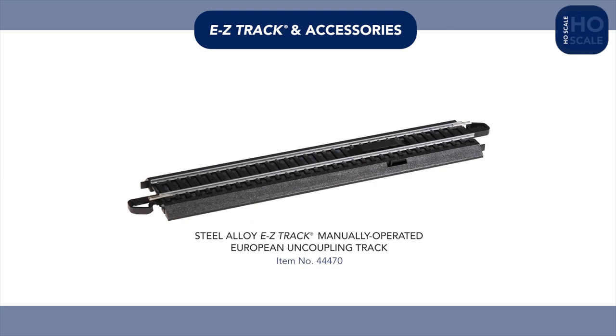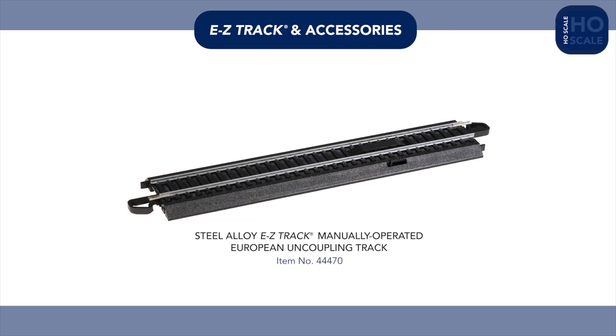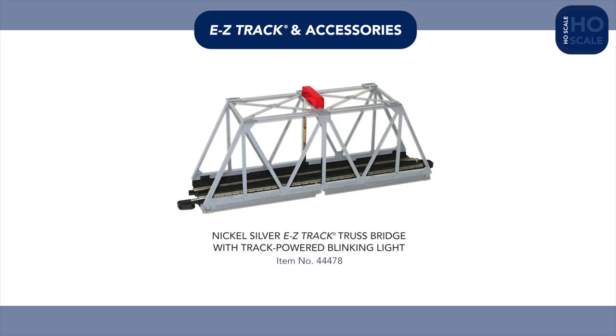In EZ-Track, we're introducing a steel alloy manual uncoupling track for European-style hook-and-loop couplers, a silver variation of our truss bridge with blinking light and nickel-silver rails, and a starter oval of nickel-silver track with a speed controller, perfect for newcomers to EZ-Track who don't need a full train set.